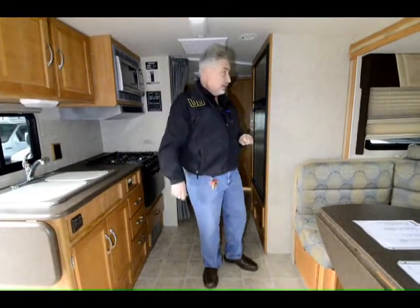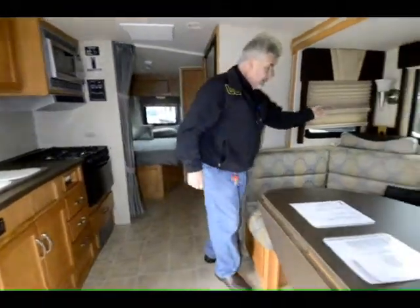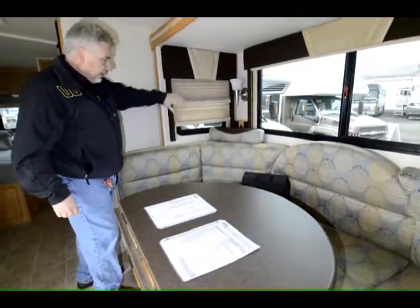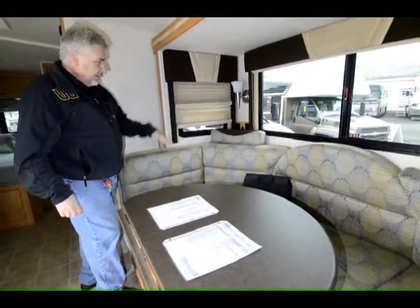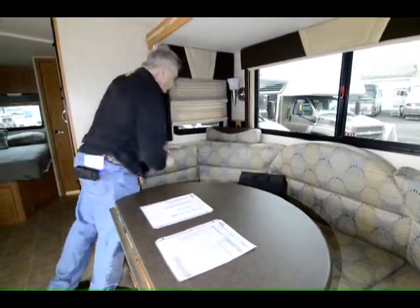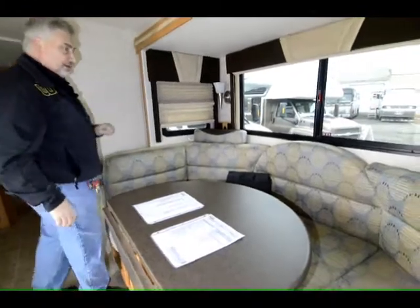We can install a satellite system on the roof if you like, but this one does not have that. The roof is a solid fiberglass one-piece cap — that's Winnebago's design, all fiberglass caps. It has day and night shades — you can see the day shade here and the night shade here. It also has an auxiliary 12-volt, 110, and a phone hookup right there.